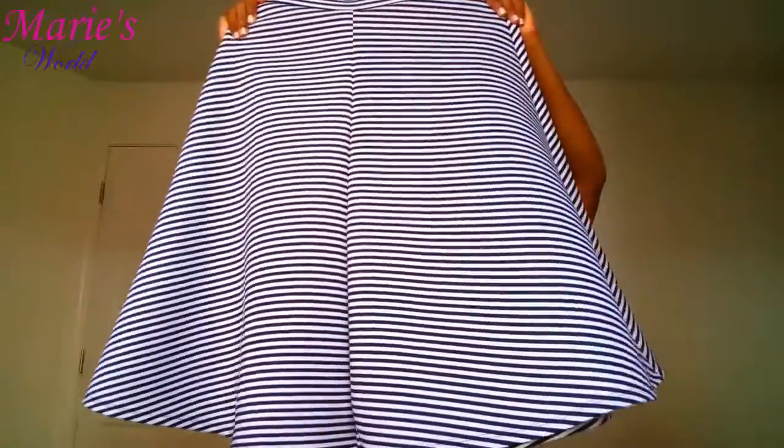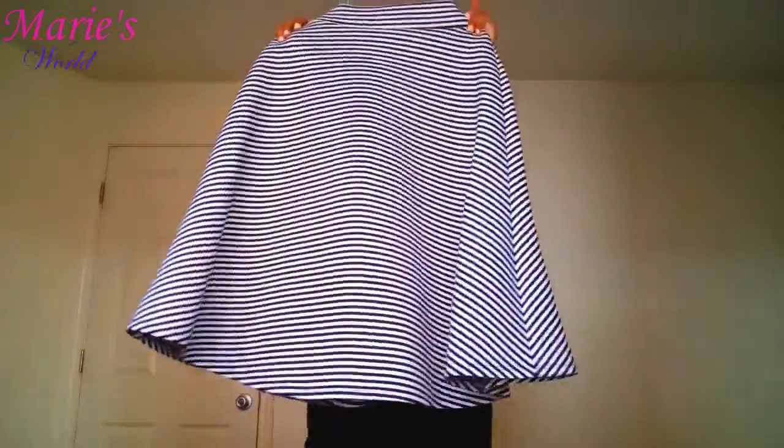I also have another skirt here — this is the back and this is the front. It's a midi skirt from Rainbow, just like the two skirts I showed before. I love this skirt a lot. Next one is a tulle skirt — so comfy and cute. This is the front and this is the back, and it's from eBay, also pink.